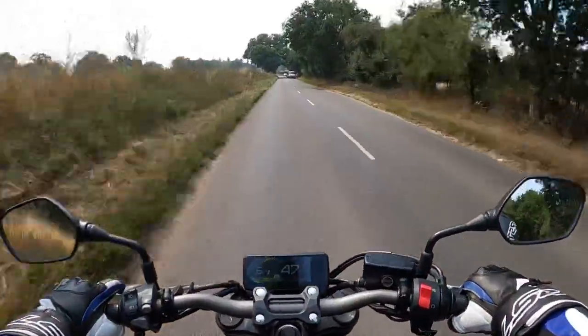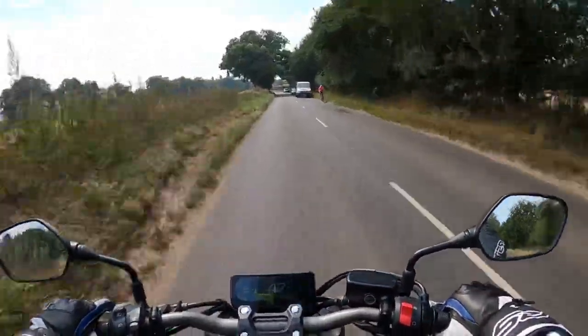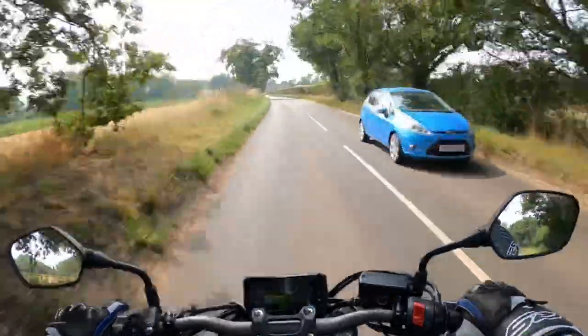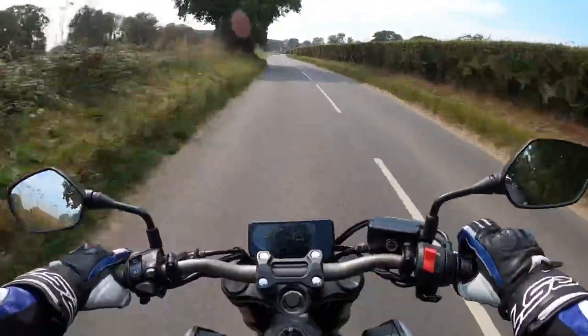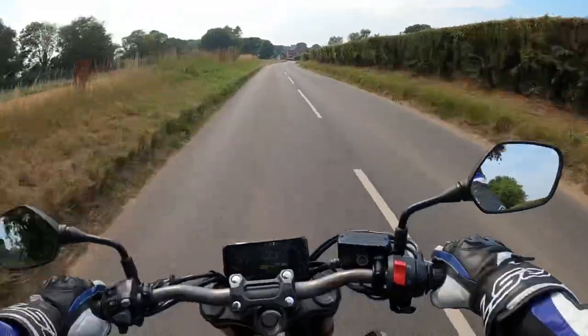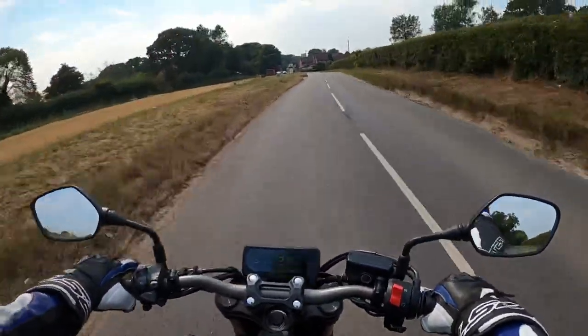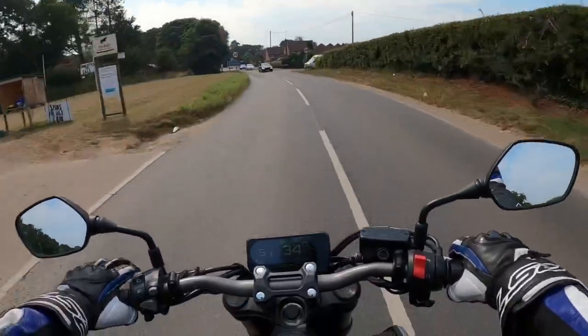Dual discs on the front there. The brakes are actually Nissin — Nissin calipers front and rear. So yeah, they're not Brembos, but the actual stopping power is pretty good. Very comfortable.